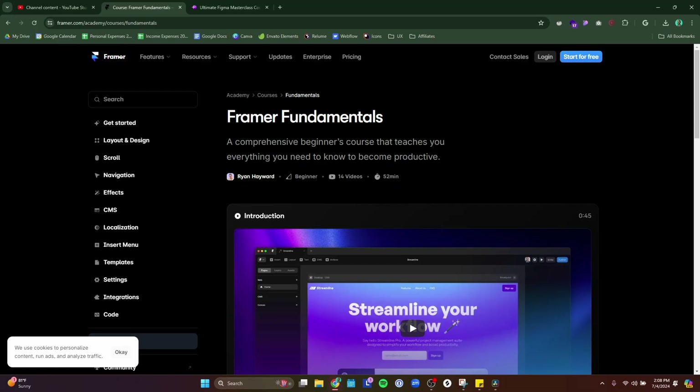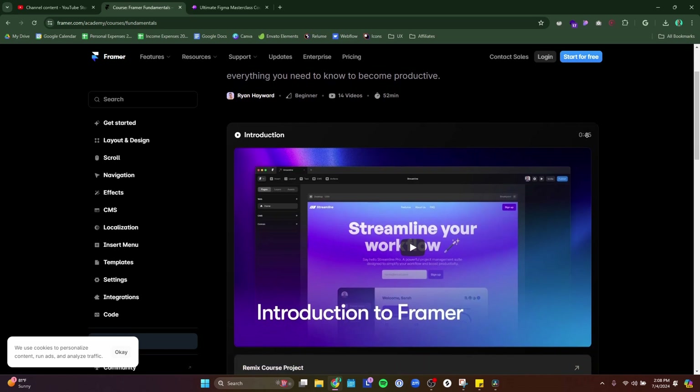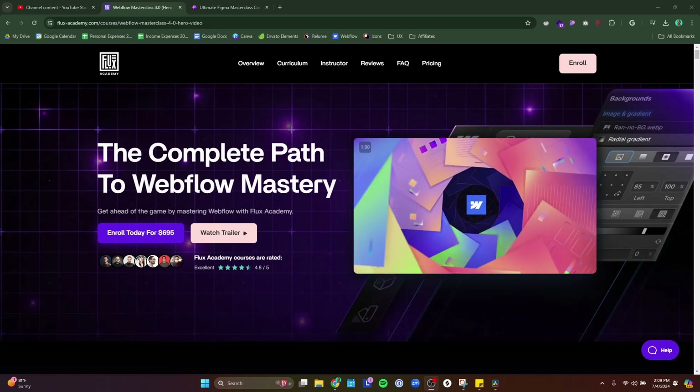If you want to go the paid route, there are a lot of different options. I took the Flux Academy Webflow Masterclass — it is expensive, but it gave me a really good in-depth understanding of Webflow. Because Webflow is more development-heavy, I felt like I needed that. They do have a course for Framer as well, but I heard mixed reviews about it. You can also go the Udemy approach and find a cheap course there — again, $20 or $30 if you wait for a sale, which happens almost every week. Either way, just pick one course. Don't go diving into multiple courses — I probably did too many, to be honest. Just pick one, get a rough understanding, and then move on to step number six.